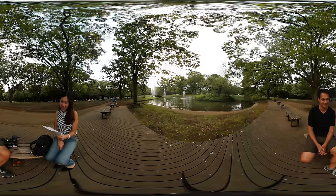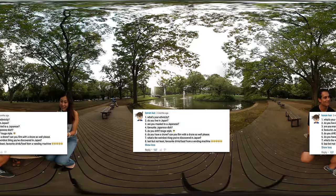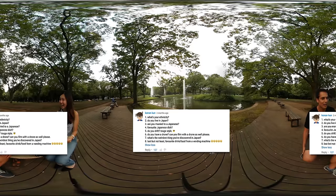Next question from Conan-kun: what is your ethnicity? This one got asked a lot. I'm American, 100% American.